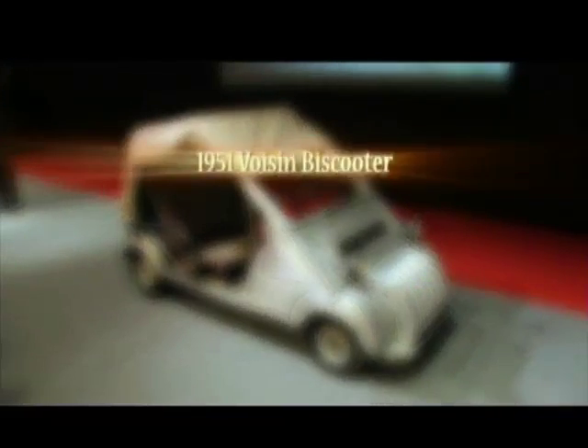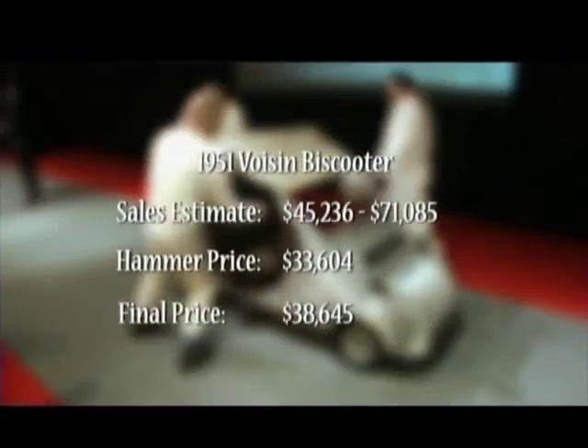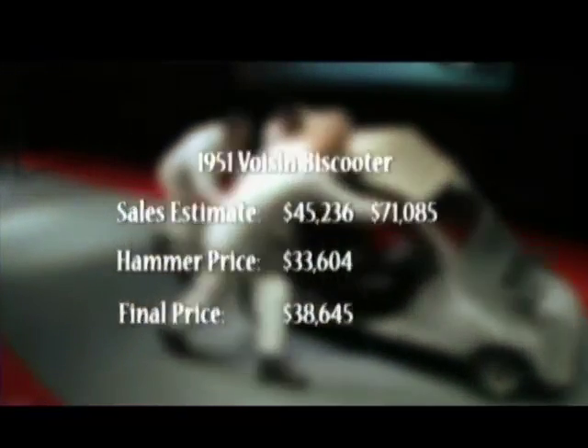Sold to the man at the back for just over $38,000. And remember, the final price includes buyer's premium and taxes.